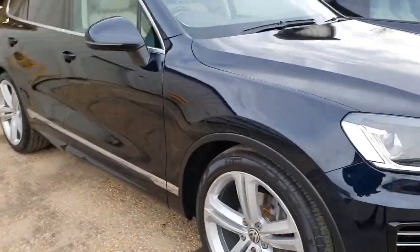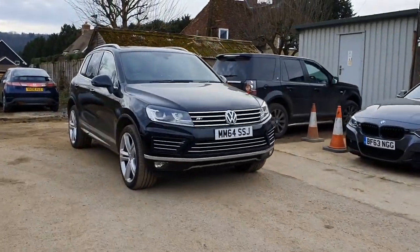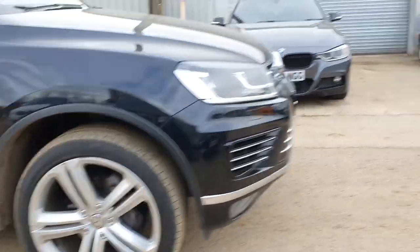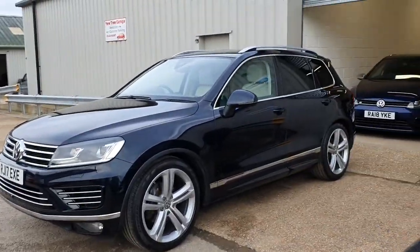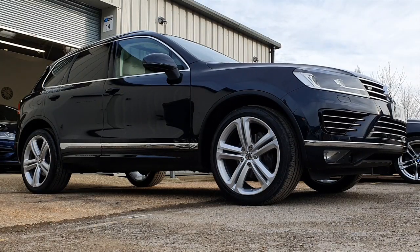You'll also notice that the ride height on this car is sitting very, very low, in comparison with the standard ride-height Touareg that we'll show you over here, and that's because the car has been equipped with the full air suspension package. I'll just overlay some video of the car going up and down now.